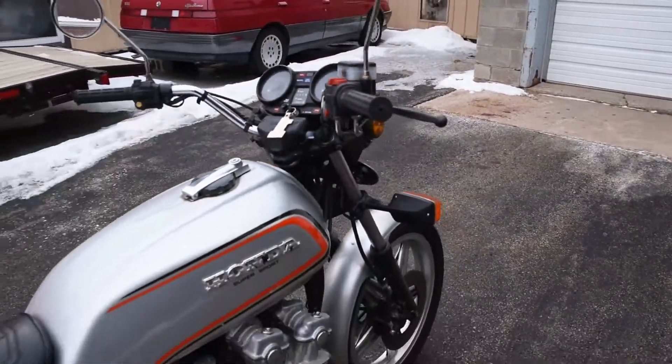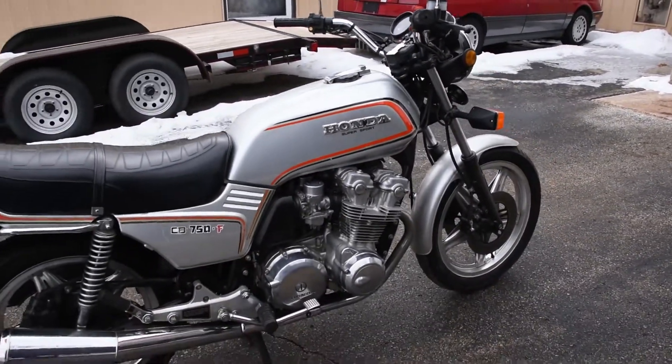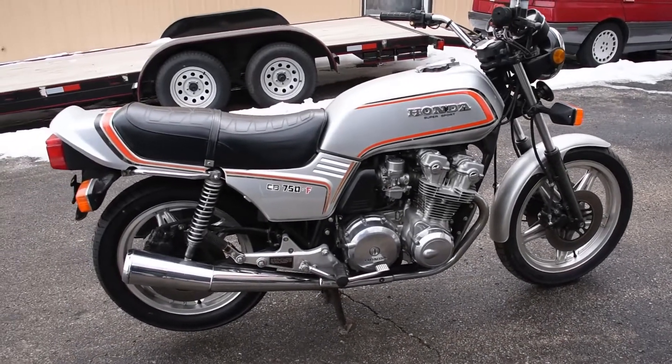Just over 26,000 miles on the original engine. Don't hesitate to ask any questions or leave a few comments. Thanks for watching.